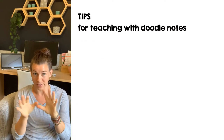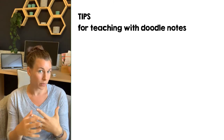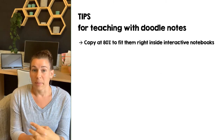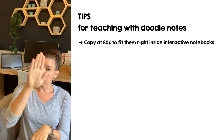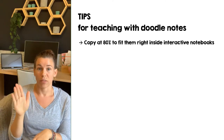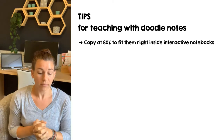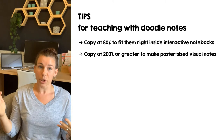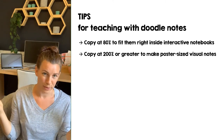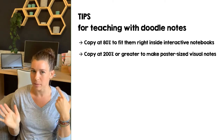Time for quick tips — some from the thousands of teachers using doodle notes. First: shrink it down, print pages at 80% so they can put it right inside their interactive notebook, great for people who do interactive notebooks with other flipping and folding things. Another tip: increase the size and blow it up like a big poster so they can work as a group. Once students are allowed to be near each other again, that will be a good one.